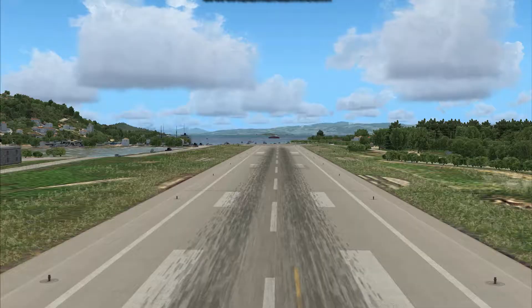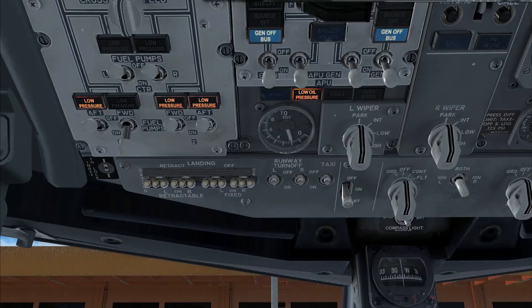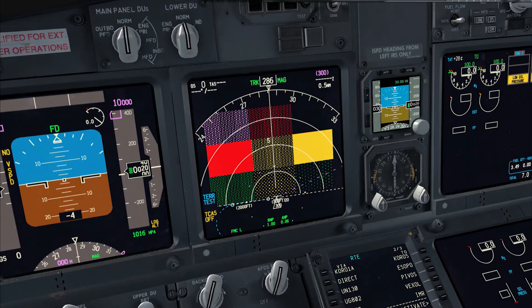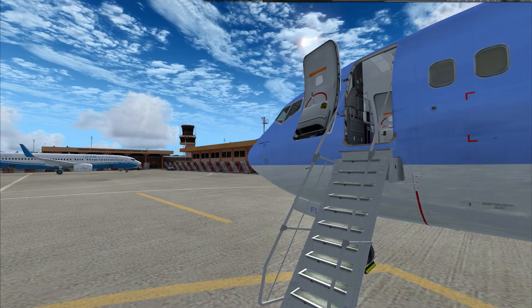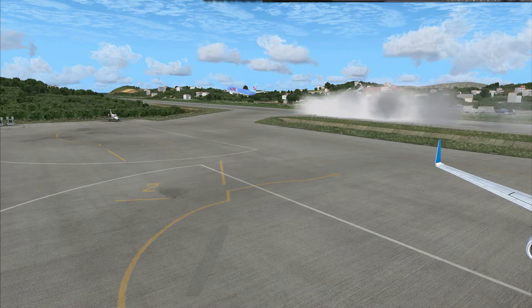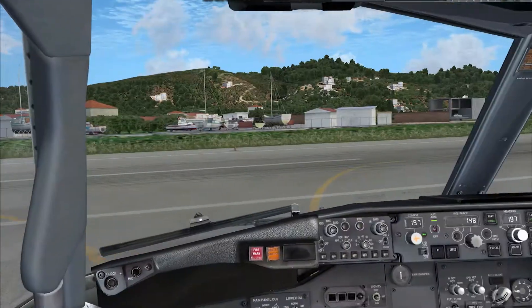This next leg on our journey will be from Skiathos in Greece to Antalya in Turkey. But first I would like to speak a little bit more about this airport. The runways are characterized as short and narrow, and the pilots have to undergo special training in order to land here. And it's only the captains that are allowed to perform the landing.